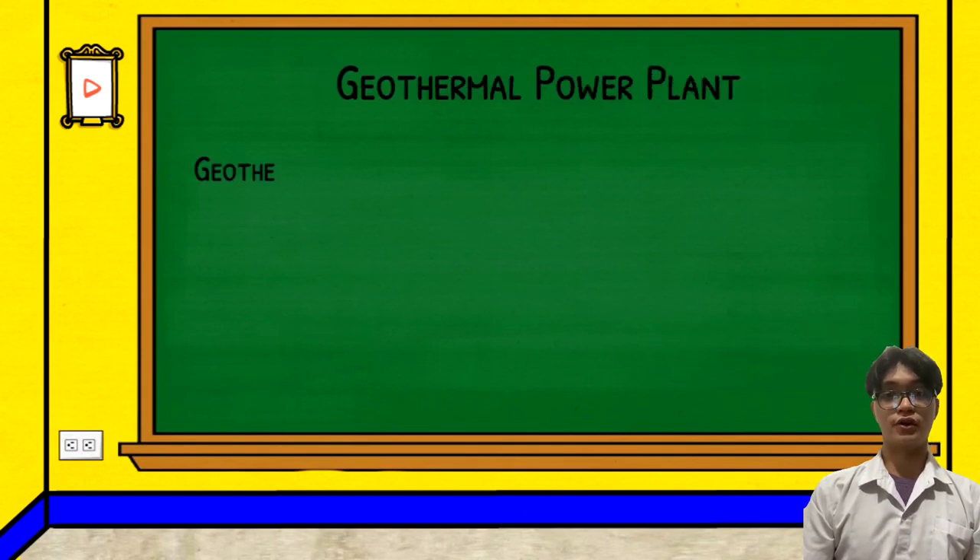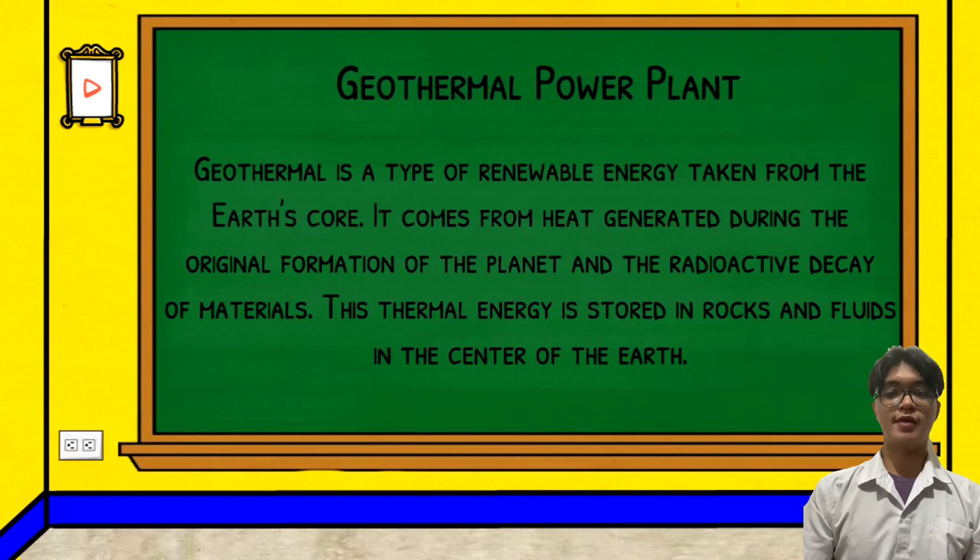Now, we will be talking about what is geothermal. Geothermal is a type of renewable energy taken from the Earth's core. It comes from heat generated during the original formation of the planet and the radioactive decay of materials. This thermal energy is stored in the rocks and fluid in the center of the Earth. Geothermal means Earth and thermal means heat, which literally means Earth heat.